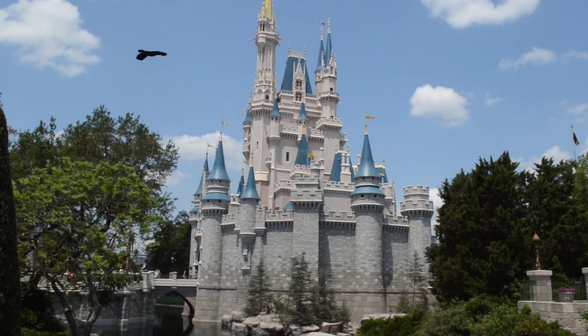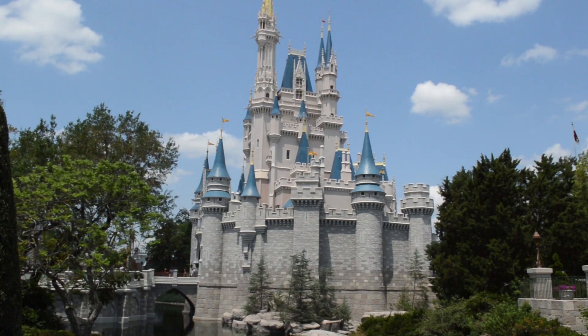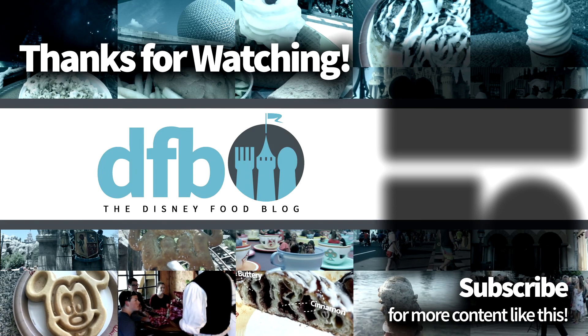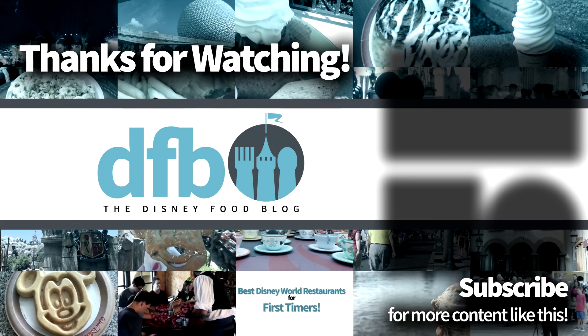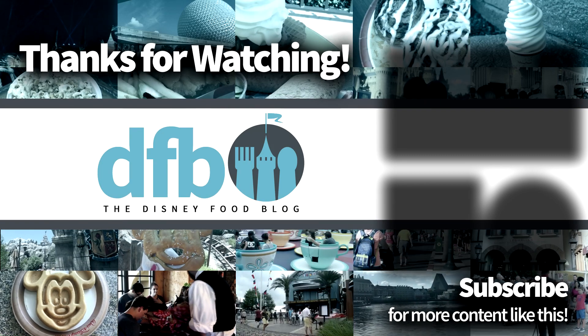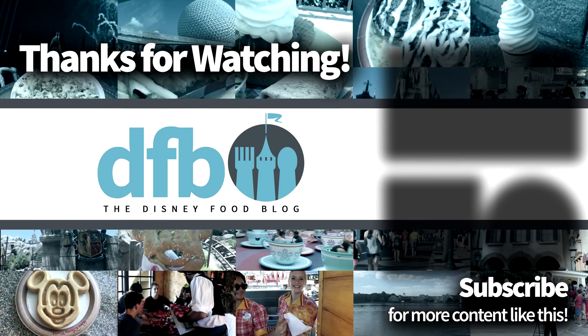That's it! If you're already in the parks or if you've got a trip coming up, you have got to try these — they are so much fun. If you've already given these a try, or if you're looking forward to trying them on an upcoming visit, let us know — what did you think? Are there any other new items or experiences that you want everybody to know about? Make sure to leave those in the comments below. If you enjoyed the video, leave a like, go ahead and subscribe to the channel for more videos like this. Once again for DFB, my name's Joey, and we'll see you real soon.